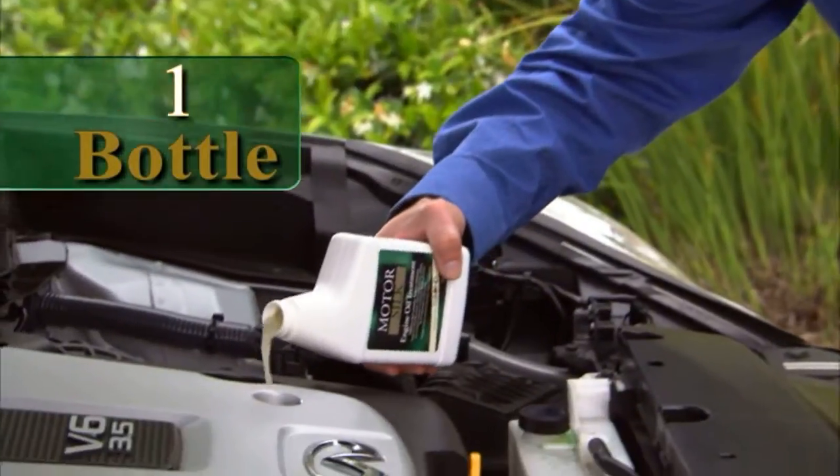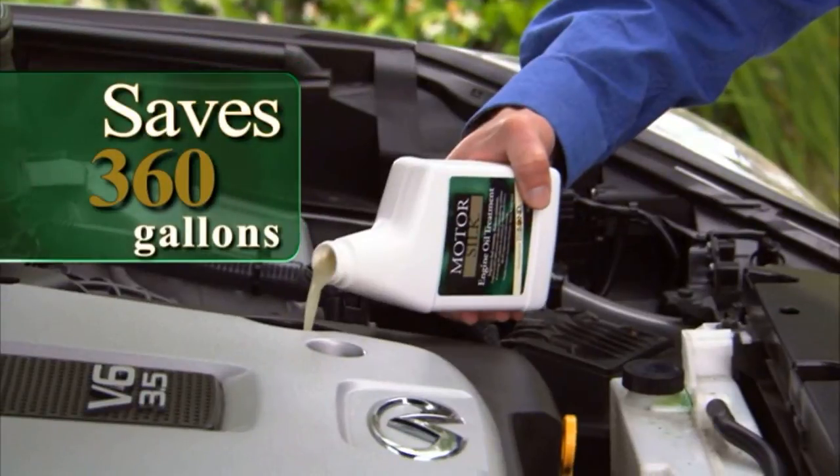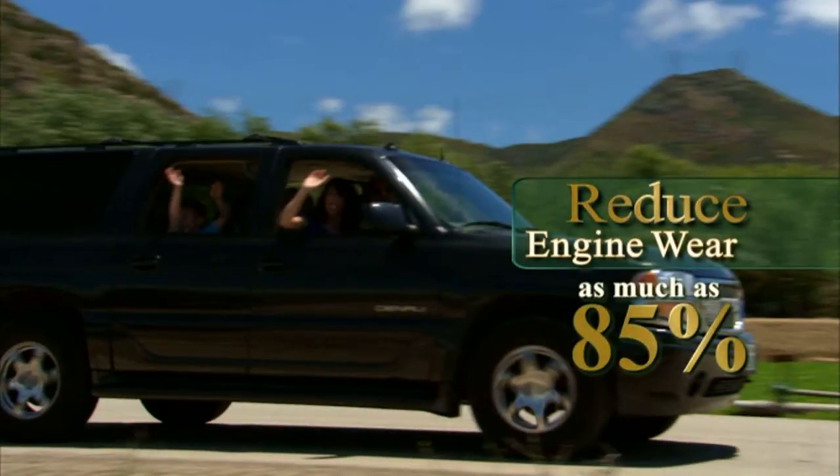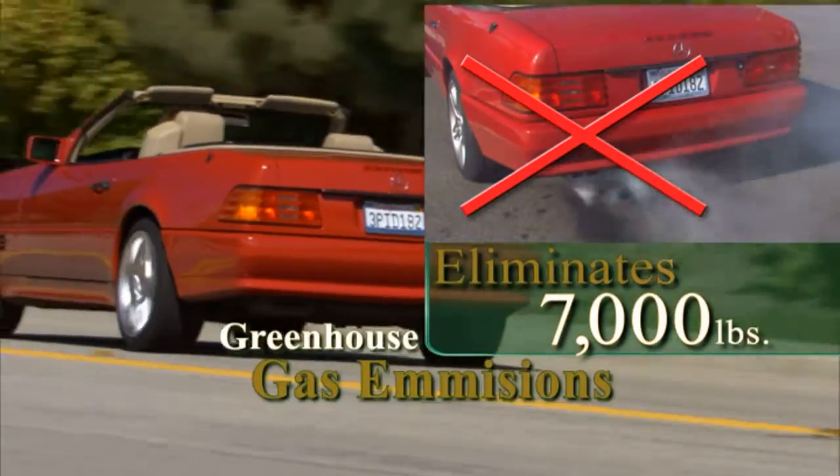On average, just one bottle of MotorSilk in your engine oil can save 360 gallons of gas, reduce engine wear by as much as 85%, and eliminate an average of 7,000 pounds of greenhouse gas emissions.